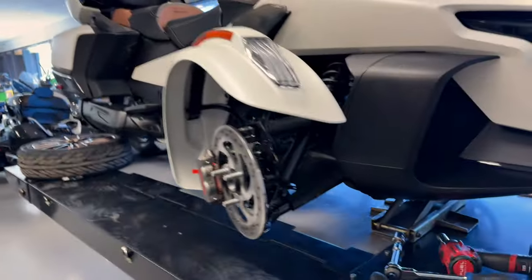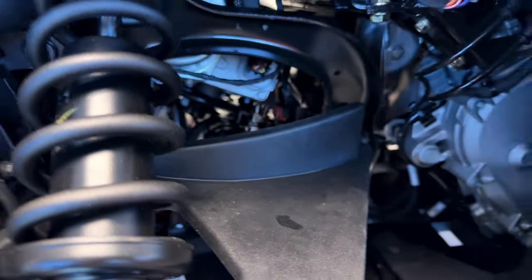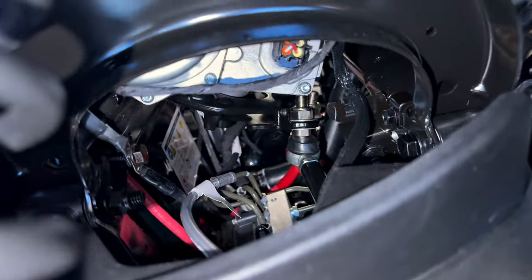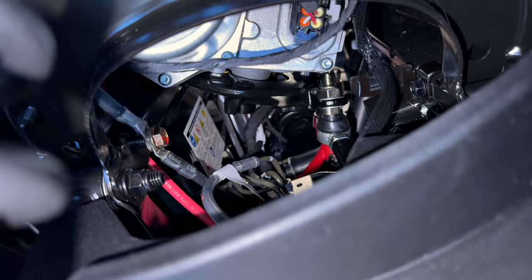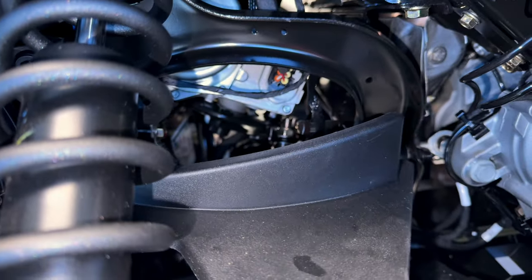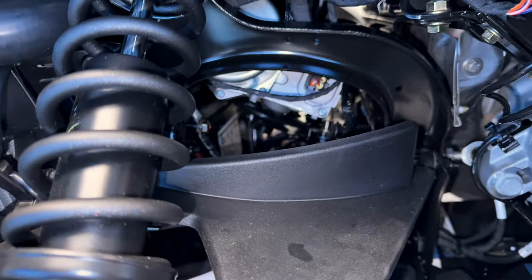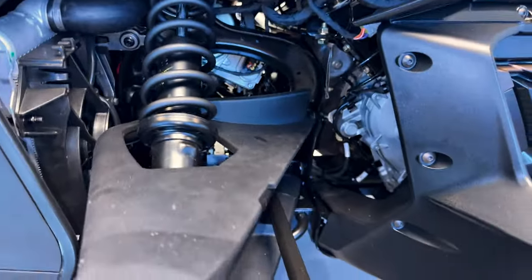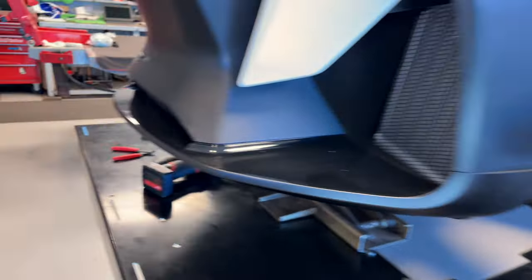Today's the day — getting all the steering parts put on this thing. Looks like I can get that equipment arm out without taking the tub and stuff off. It's gonna be tight, but even if I took the tub off I'd still have to contend with the radiators, battery, and all that stuff in here. This is the way I'm going at it.